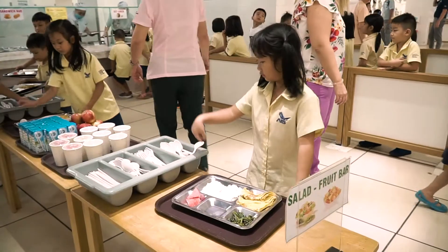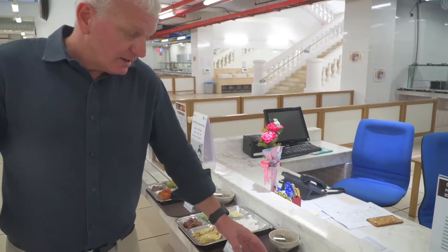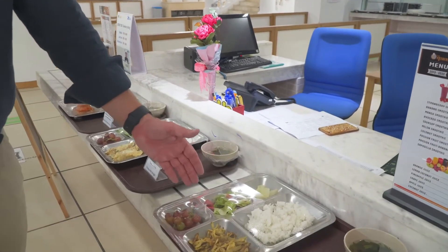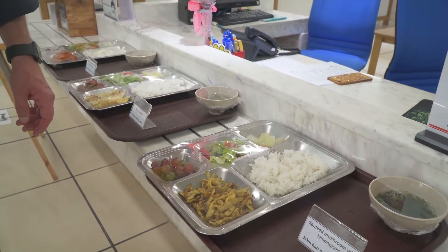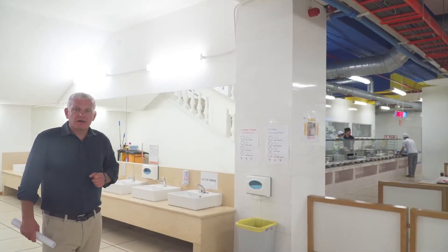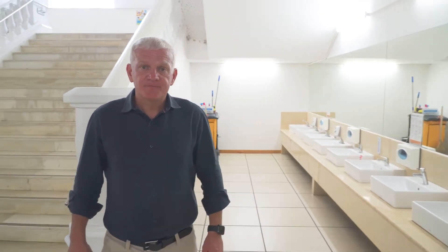We ensure that the portion sizes for our early years, elementary, and secondary students are appropriate for their age groups. Each day the canteen will prepare the trays. We have fruits and vegetables, as well as carbohydrates, protein, and a soup to ensure that the students have a well-balanced diet. Part of our health and hygiene curriculum here at school is teaching students to regularly wash their hands. In each of the canteens we have hand washing areas, as well as hand sanitizer on each floor. Before and after each meal, students are encouraged to wash their hands.